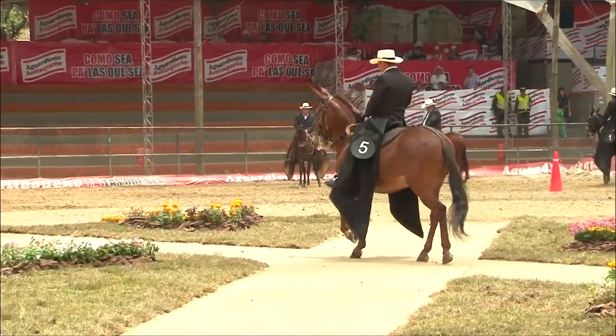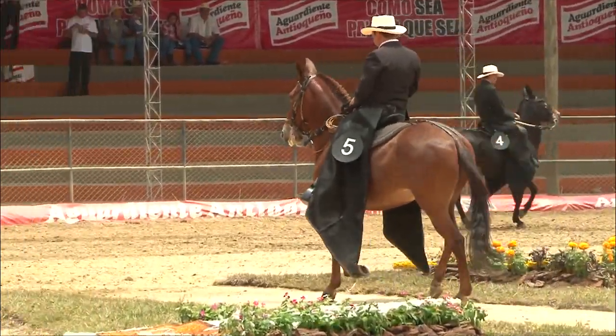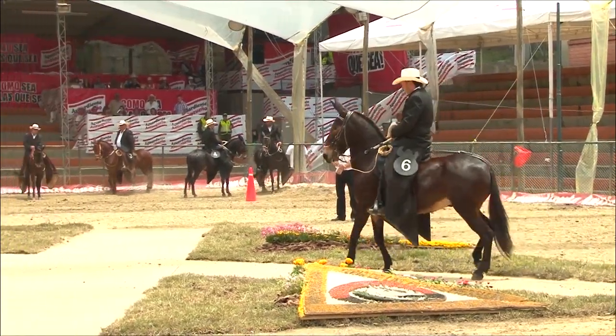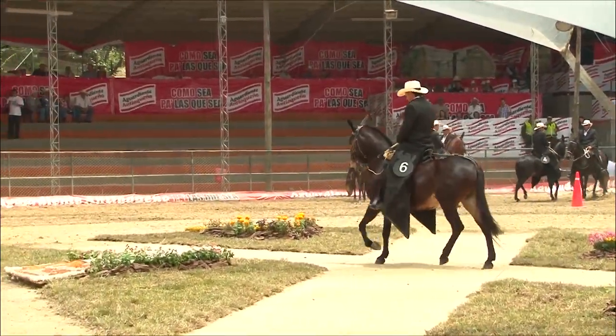Cualquier comportamiento que vaya en contra de la mansedumbre descalifica, o deficiencia en cuanto al brío penaliza. Esos son los dos parámetros. ¿Qué buscamos los jueces cuando vemos en una pista un mular? Que haya primero que todo comodidad, que haya suavidad en la rienda, que haya una capacidad de respuesta a un estímulo —un brío—, y que haya una buena disciplina en cada instante de su presentación.